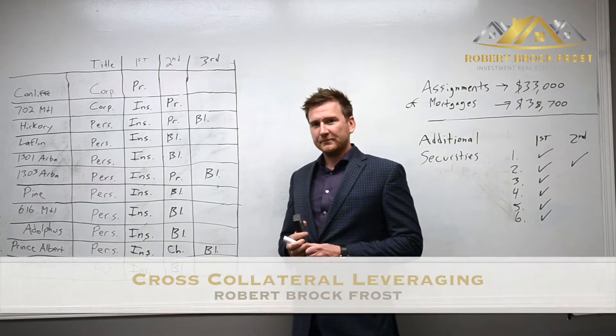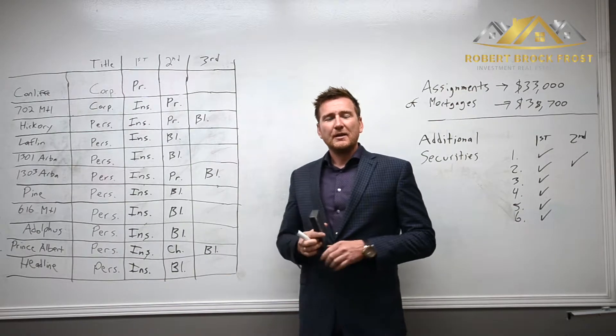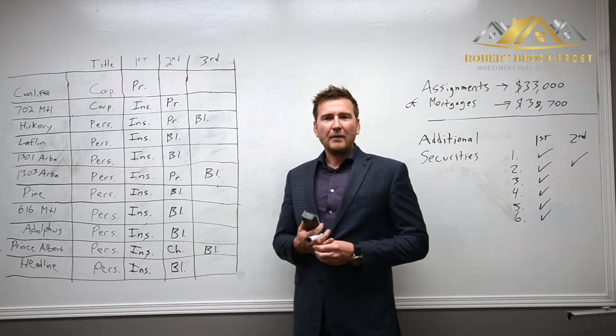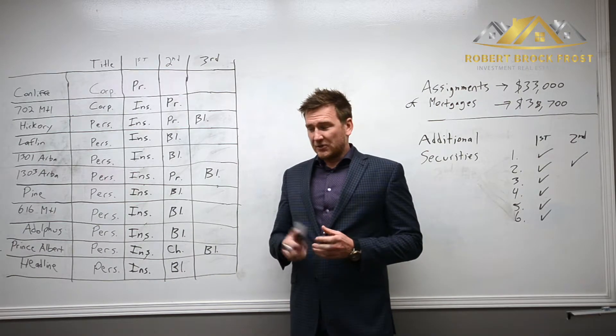Hey guys, so on June 22nd I closed kind of the biggest, most creative investment of my career. I had a lot of comments from people asking exactly what happened and what it was, so I figured I'd do a video and just explain how it all went down.